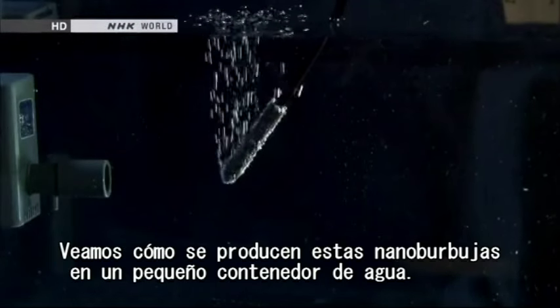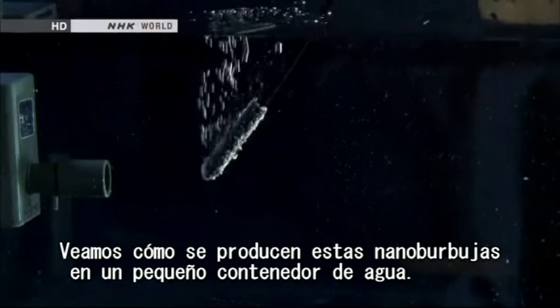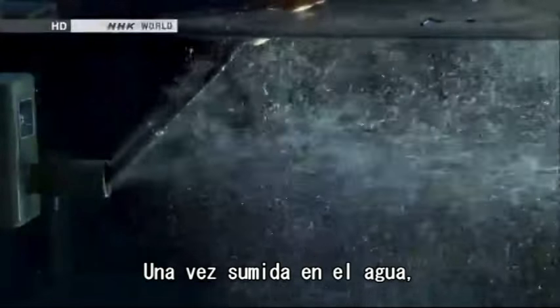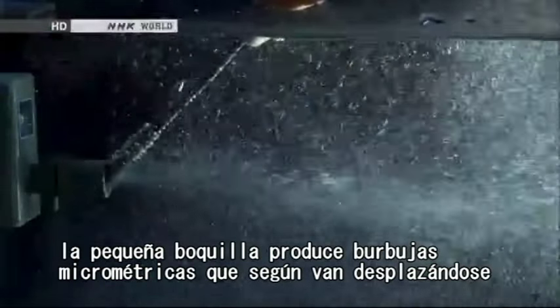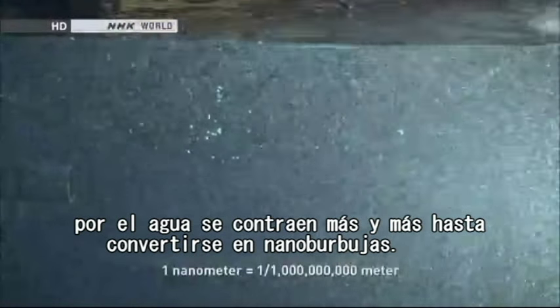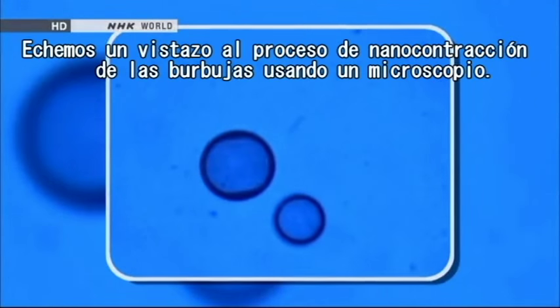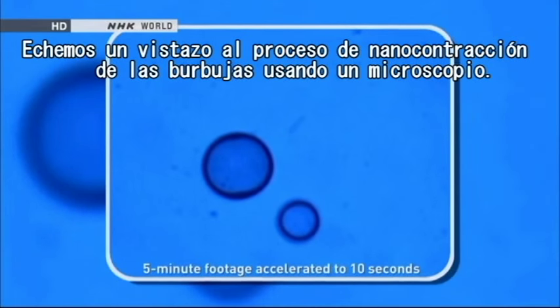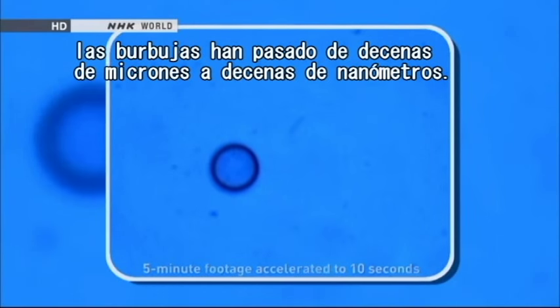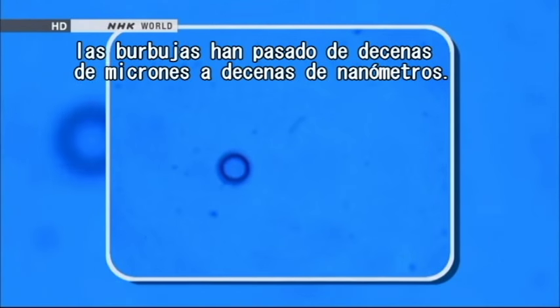Let's see how the nanobubbles are produced in a small water tank. A jet of water is coming out from the pump on the left. Once it's plunged into the water, this small nozzle produces micron-sized bubbles that further shrink as they travel through the water, turning into nanobubbles. Using a microscope, the bubbles have gone from tens of microns to tens of nanometers after just a few minutes.